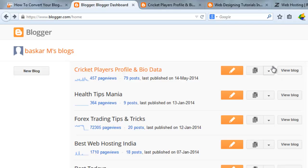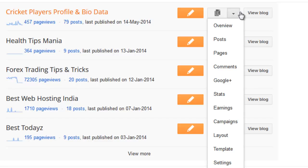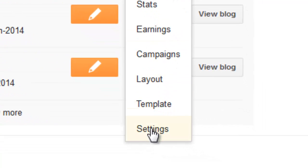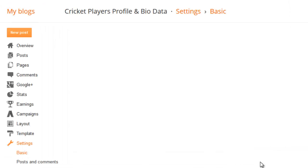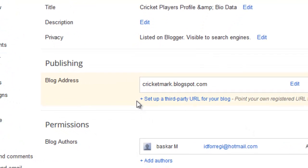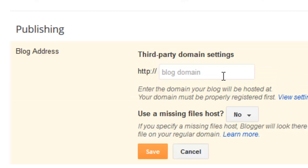There is an option always available on Blogger. Just visit the settings page of the blog you want to convert into a professional website. Just click Settings, then click 'Setup a third party URL on your blog.' For this action, first you need to purchase a domain name.